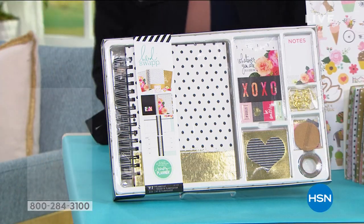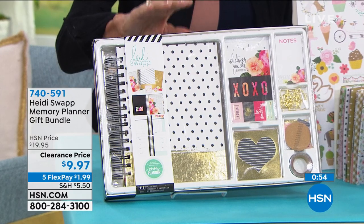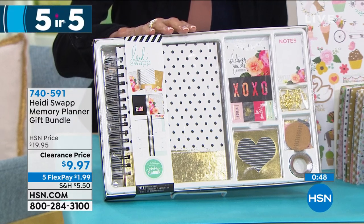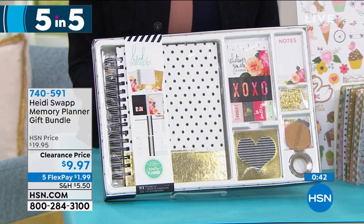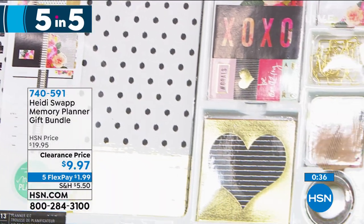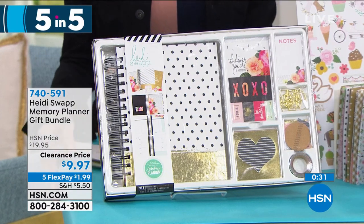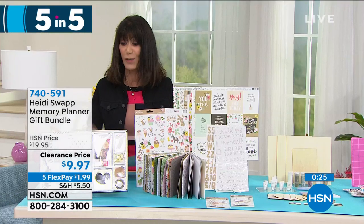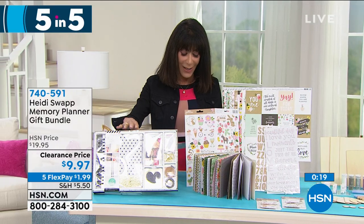Our very first one is called the Heidi Swap memory planner gift bundle. You're going to get the planner, the date stickers, the card stock, all of it. Normally $19.95, right now only $9.97. You get the notepad, the sheets of stickers, the gold-shaped paper clips, and the accents — absolutely everything to keep all of your great projects organized. 740-591 is the number.